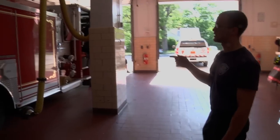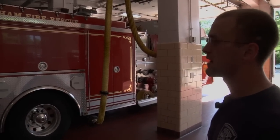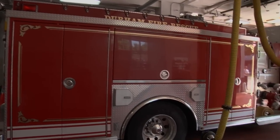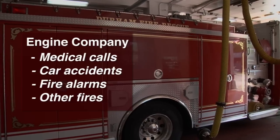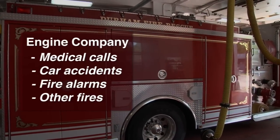This is a 2009 Spartan engine. It has 500 gallons of water on it and a 1,500 gallon per minute pump. This truck responds to medical calls, car accidents, fire alarms, and also any type of fire — a structure fire, car fire, grass fire.